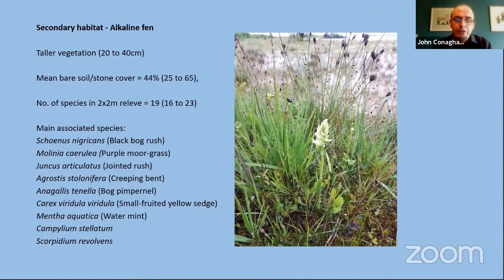The other places you find the species growing are areas of rich fen. This vegetation is quite tall, usually between 20 to 40 centimetres, and has a much higher cover of bare soil and stone — around 44%. The number of species is quite high at 19. The main associated species in this vegetation is black bog-rush, which you can see in the photograph, along with lots of purple moorgrass, jointed rush, creeping bent, and bog pimpernel. The final thing to note about this plant community is that there's usually a good cover of brown moss species — Campylium stellatum and Scorpidium revolvens.